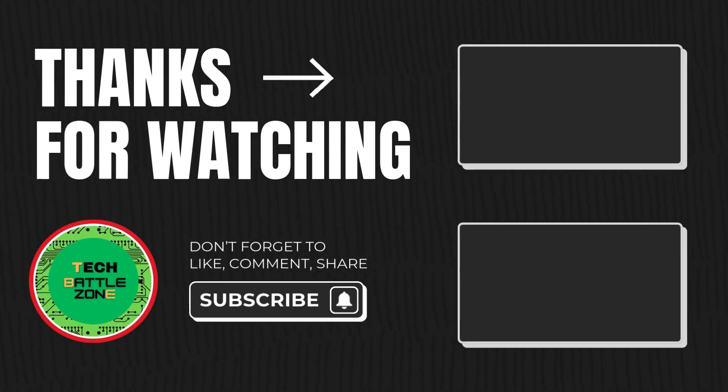That's it for today. If you have any doubts, please comment in the box below. Don't forget to like and subscribe to my channel.